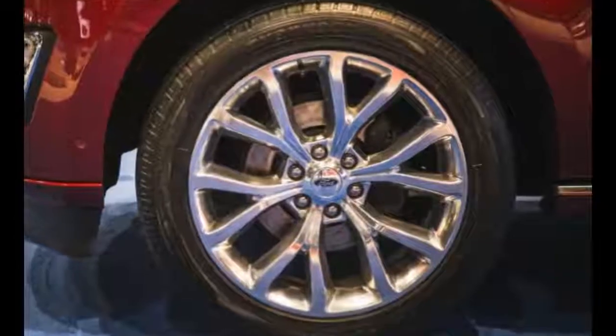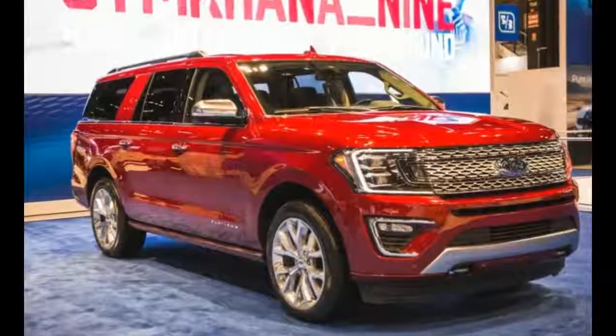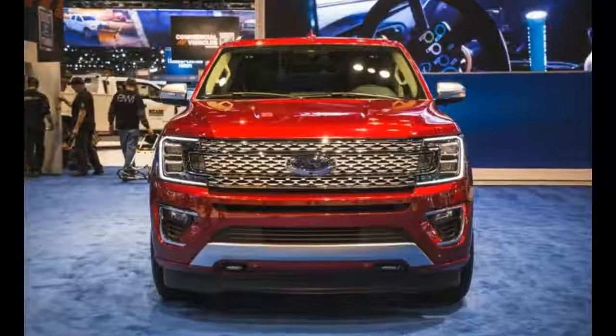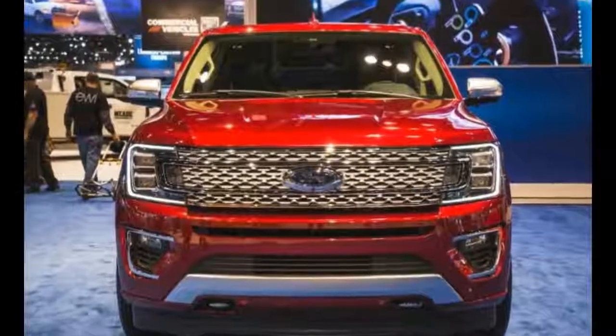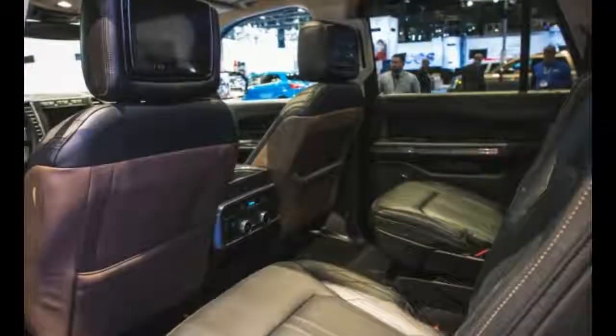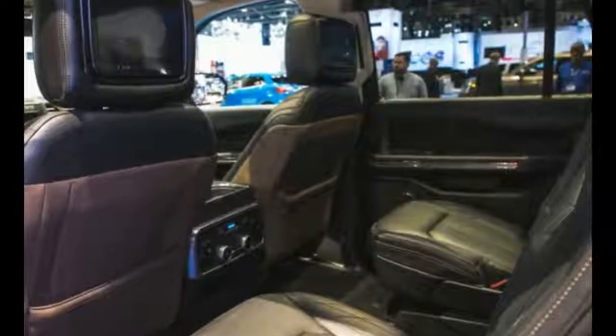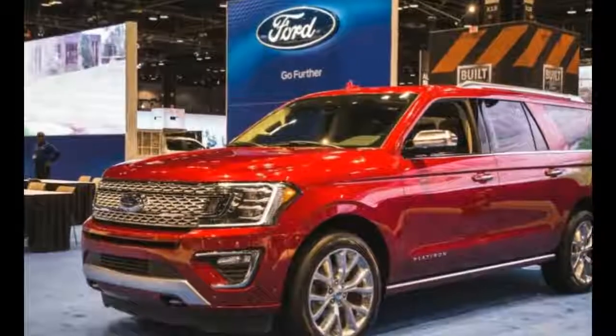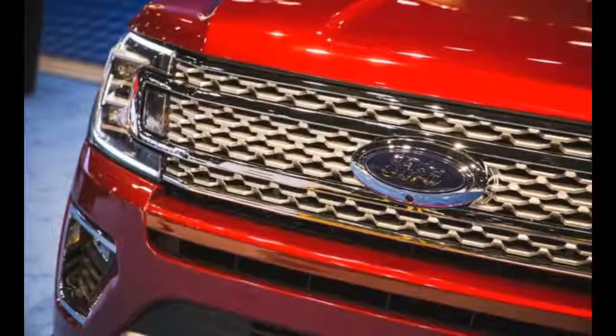As far as the interior goes, the rear vents are all new, and the infotainment system is Ford's own SYNC 3. The wheel is also larger and has thicker hand grips. The overall opinion after looking at the interior of the new Expedition is that this part of the car was modernized more than it was redesigned.